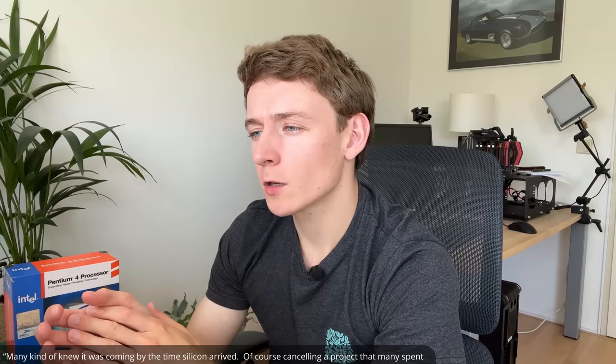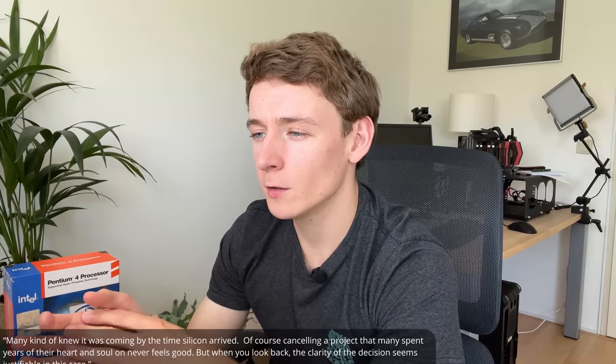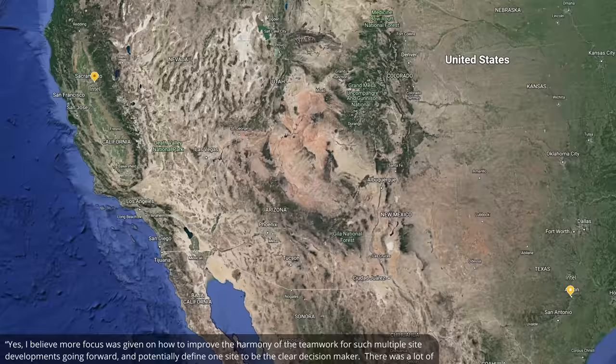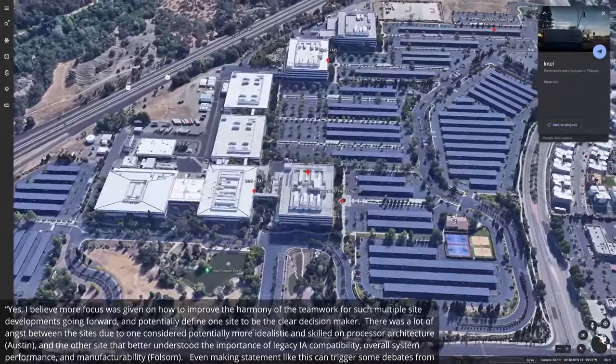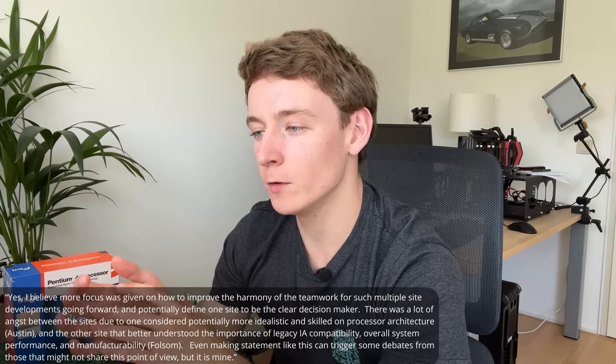What happened after the project was cancelled — how did the people react? Fisher replied: "Many kind of knew it was coming by the time silicon arrived. Cancelling a project that many spent years of their heart and soul on never feels good, but looking back the clarity of the decision seems justifiable." After cancellation, was anything done to prevent a similar failure? He said: "More focus was given on improving the harmony of teamwork for multiple-site developments going forward, and potentially defining one side as the clear decision maker. There was a lot of angst between the sides — Austin considered more idealistic on processor architecture, Folsom better understanding legacy IA compatibility, system performance, and manufacturability."